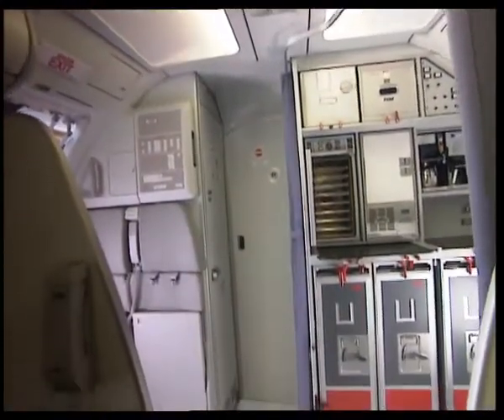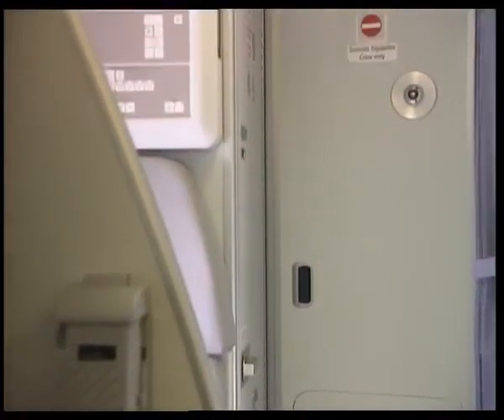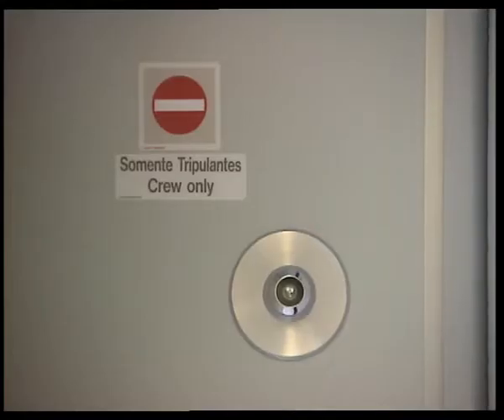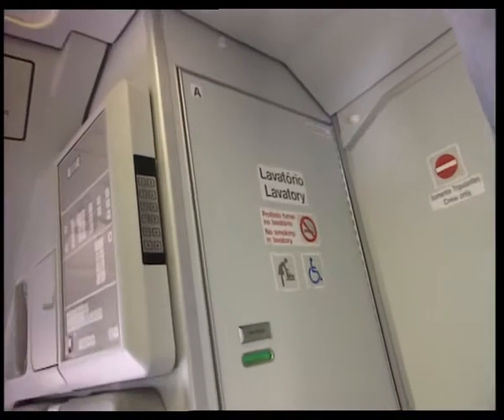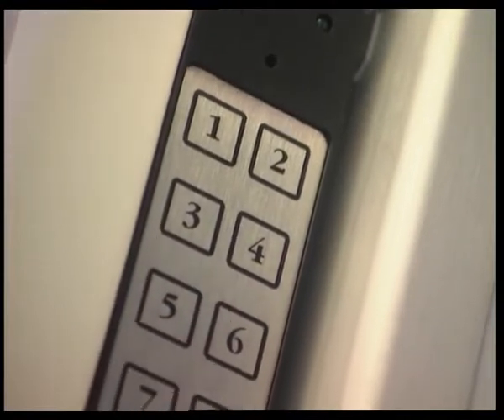The new reinforced phase 2 cockpit door meets all existing JAR-FAR requirements and consists of a new door blade, reinforced attachments, new latching principles and a new door opening logic. This code pad provides increased security levels and is used to notify cockpit crew of a request for entry or to open the door in case of confirmed incapacitation of both pilots.